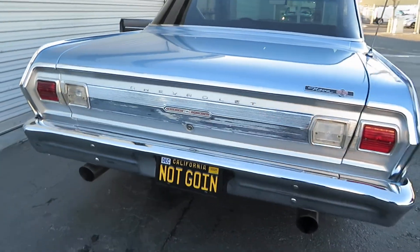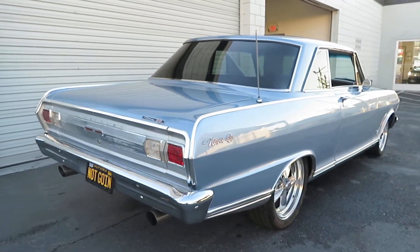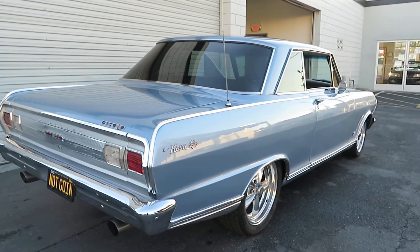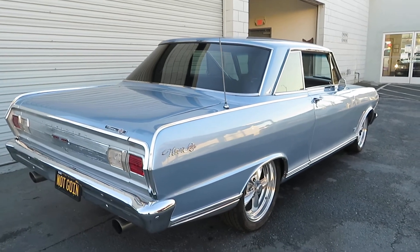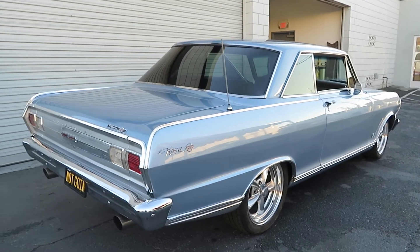This car is a Nova SS VIN number. Of course it's been restomoded, but it is a Nova SS 1965. If you're looking for something clean to drive, this is it right here. If you were trying to build this, you would spend a lot of money above what we're asking to build it like this. The motor is really strong in this car.